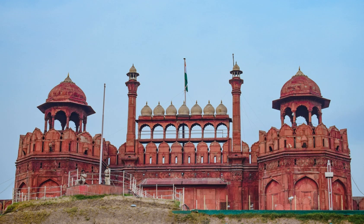In addition to accommodating the emperors and their households, it was the ceremonial and political centre of the Mughal state and the setting for events critically impacting the region. Constructed in 1639 by the fifth Mughal Emperor Shah Jahan as the palace of his fortified capital Shahjahanabad, the Red Fort is named for its massive enclosing walls of red sandstone and is adjacent to the older Salimgarh Fort, built by Islam Shah Suri in 1546 AD.